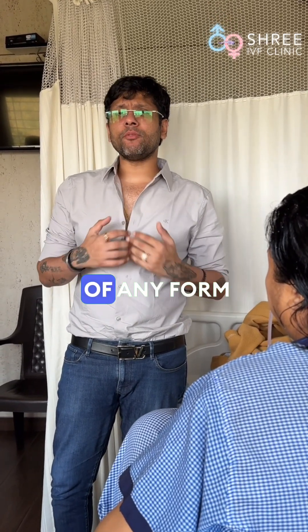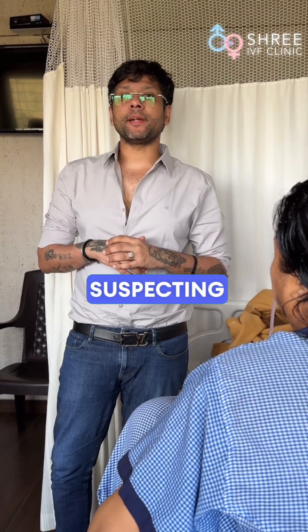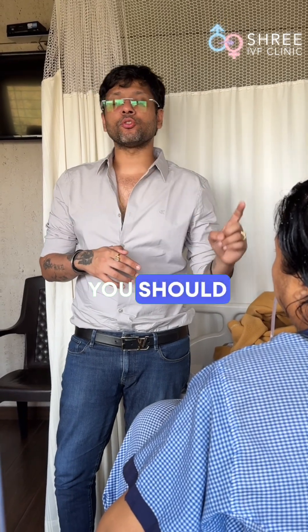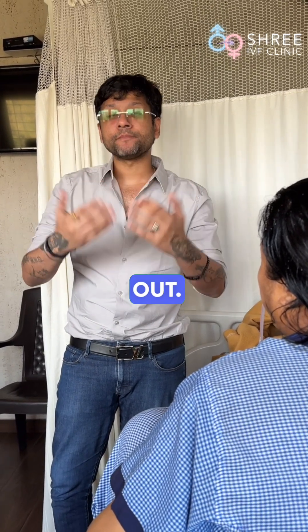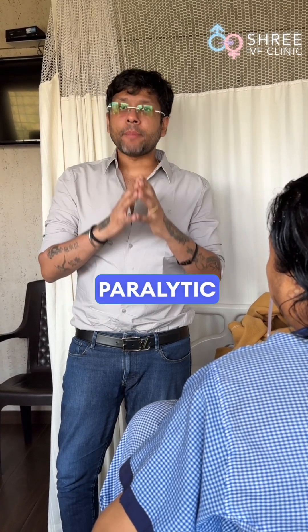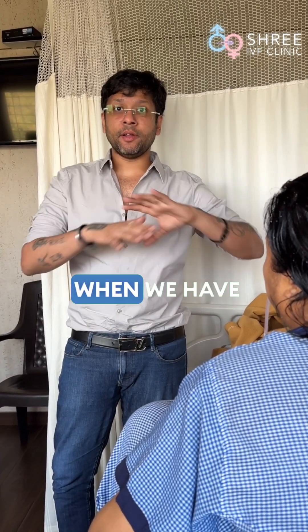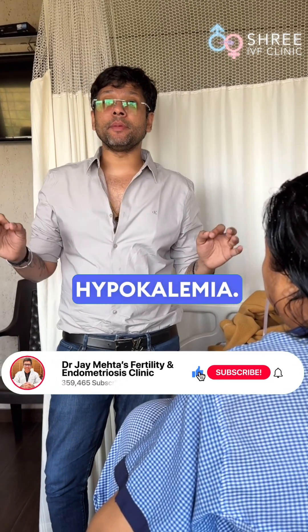If the patient is complaining of any form of abdominal distension, the first thing you should suspect is paralytic ileus. In paralytic ileus, the first thing you should do is keep the patient NBM again, put a Ryle's tube, and whatever is secreted and collected in the stomach — let it come out. Second: do electrolytes. The biggest thing which affects paralytic ileus, especially when we have done such a big resection laparoscopically, is hypokalemia.